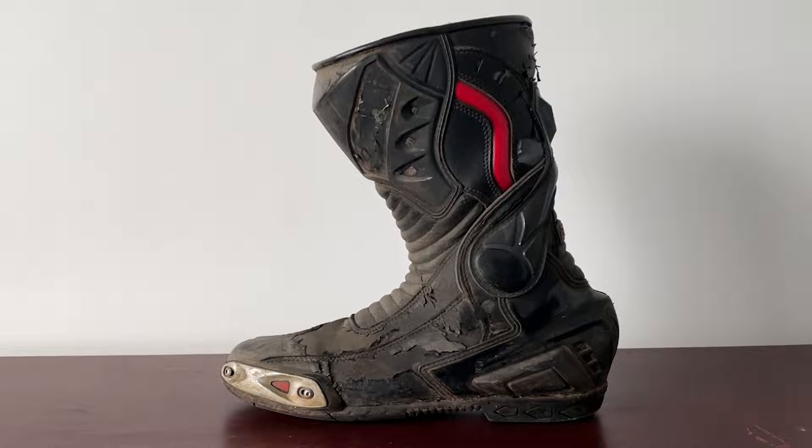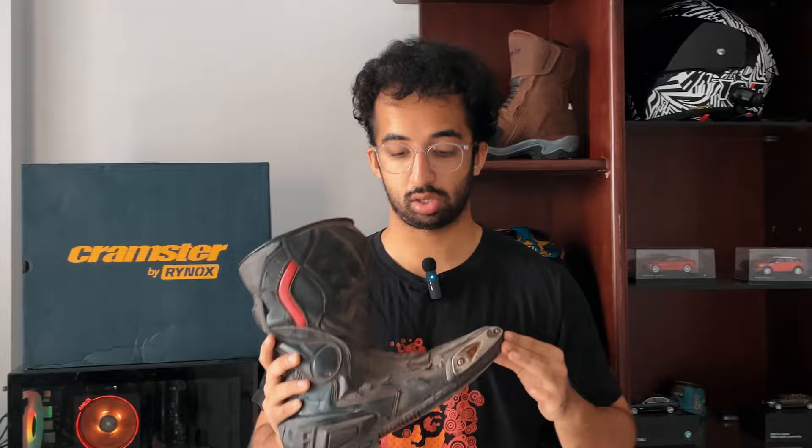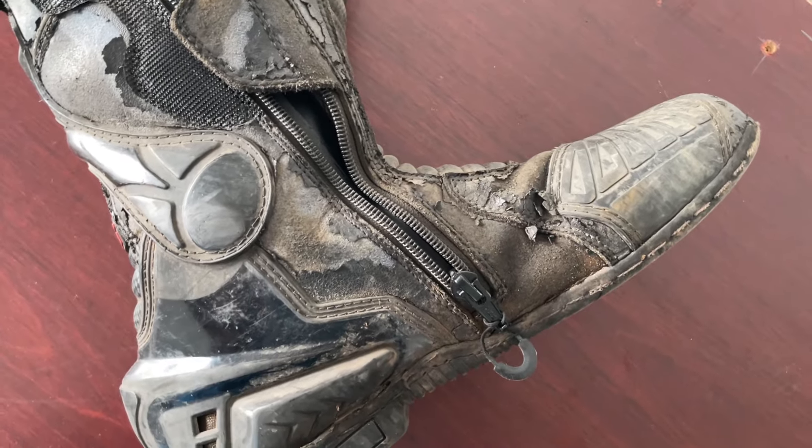My previous riding boot is a BBG calf boot — it's completely ripped up. Do not use a riding boot until it gets to this point; I should have replaced it long ago. I was in the market for a decent riding boot without breaking the bank, so I figured Rs. 6000 is a good deal. It wasn't really a gamble since it seemed pretty good and I also went to the Rhinox store in Mahim to test it out.